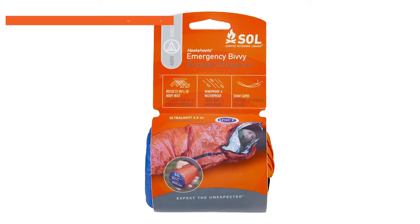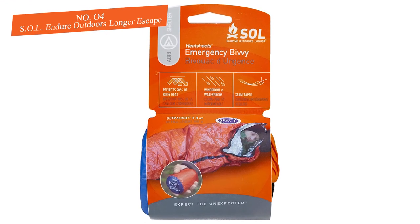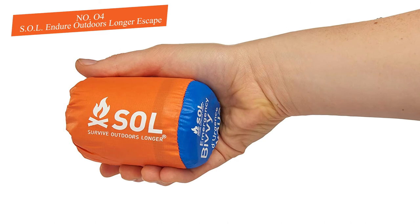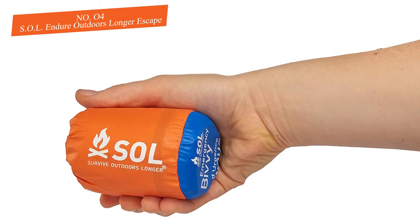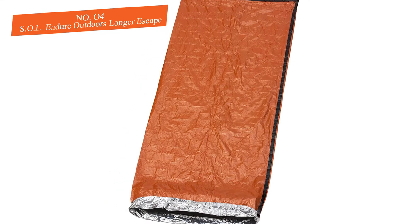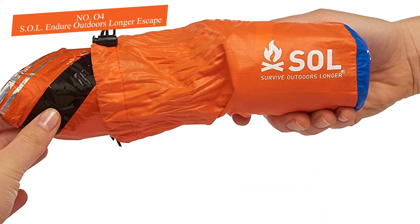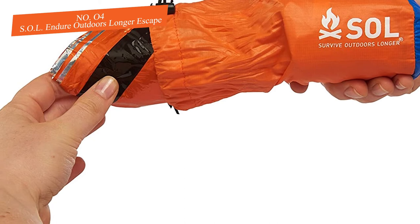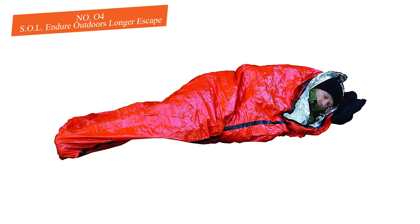Number four: SOL Escape Bivy. The SOL Escape Bivy is the premier way to stay warm and dry for a night in the outdoors. While you fall deeply asleep after a tiring day of hiking, this bivy sack will keep you warm and dry without fail. The fabric is exceptionally water resistant and handles even the wettest and soggiest of conditions.